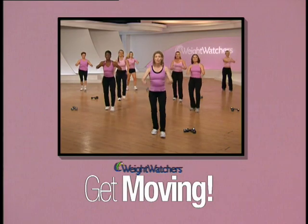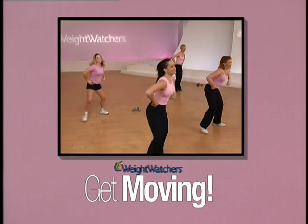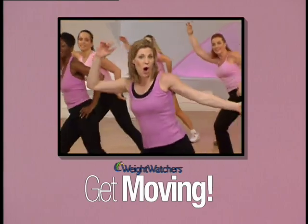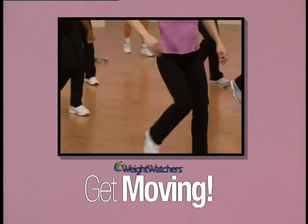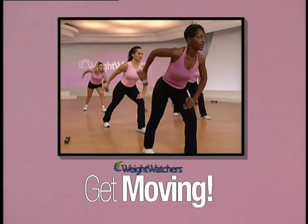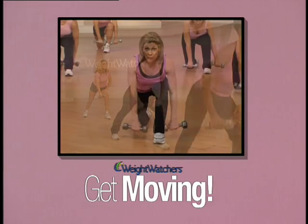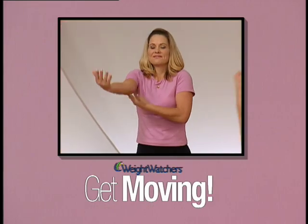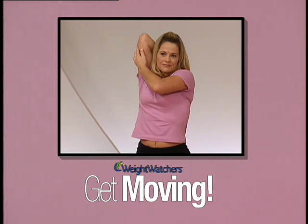Get Moving begins with an easy to follow warm-up, after which you'll do three 7-minute circuits. Each circuit includes two blocks of one and a half minutes of aerobics and two minutes of resistance. I recommend five-pound hand weights for the resistance moves. You'll finish with a cool down that will include stretching for improved flexibility.